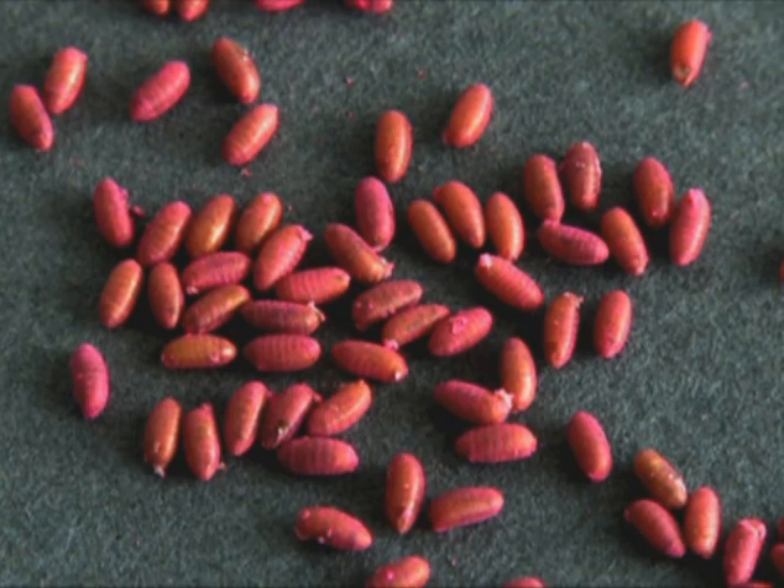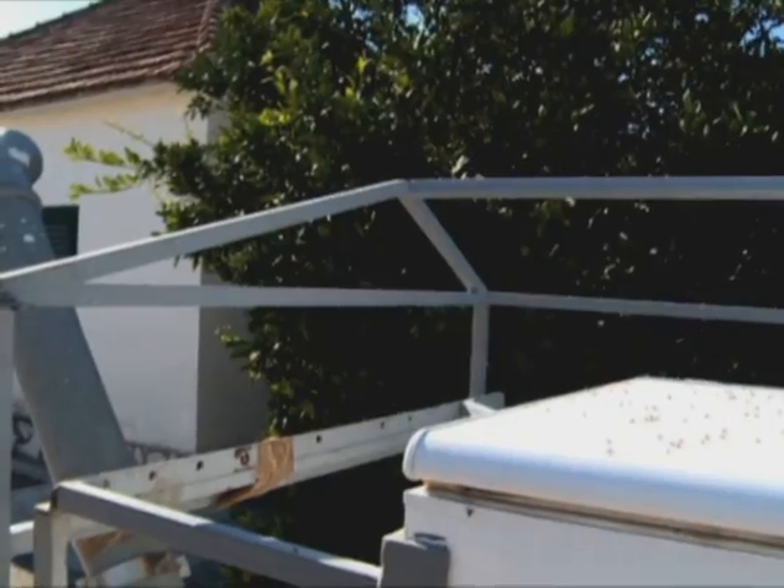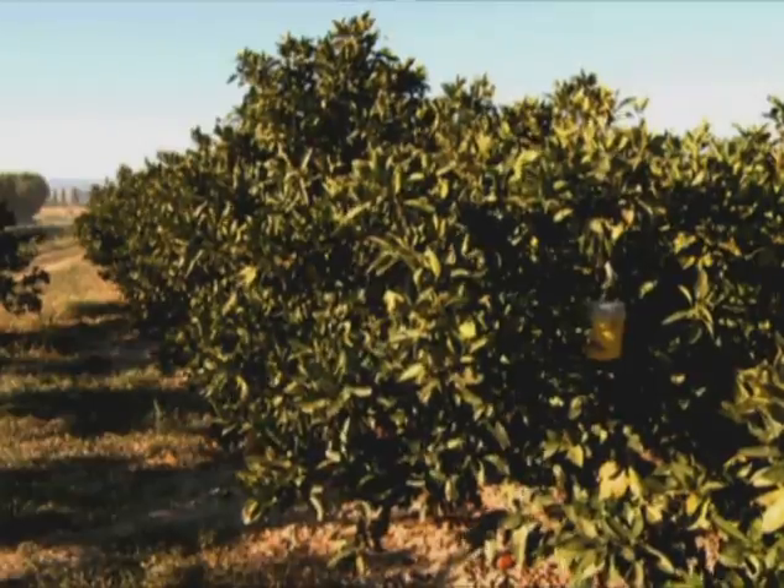The flies arrive from Spain as irradiated pupae, emerging as adult flies several days later. They're released into the wild, where they breed with females who in turn produce no offspring, suppressing the wild fly population.